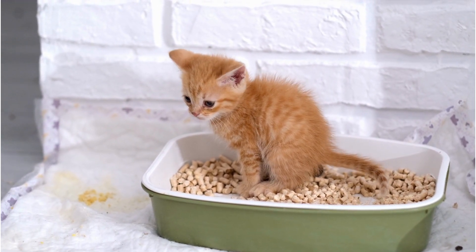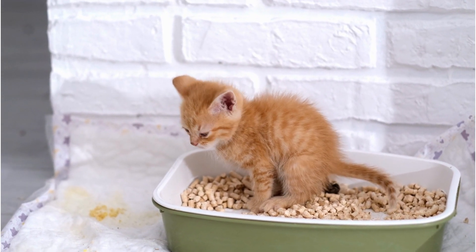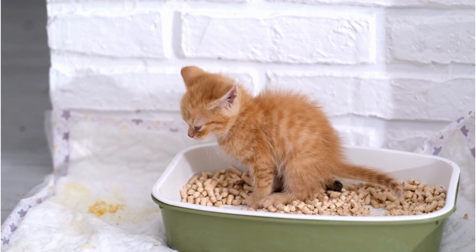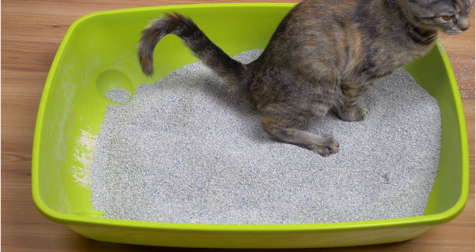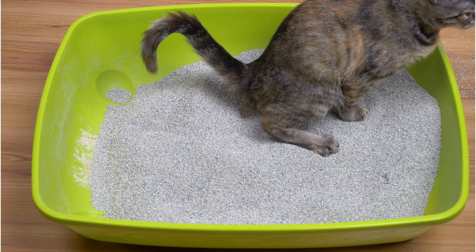A litter box, sometimes called a sandbox, is an enclosed area where a cat can relieve themselves. It is typically filled with an absorbent material such as sand that can be easily disposed of. Some litter boxes also come with built-in filters to help reduce odors.